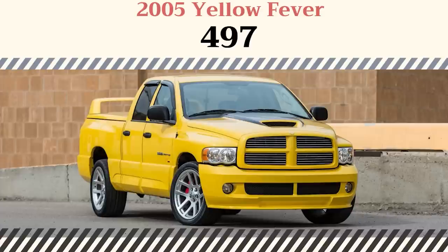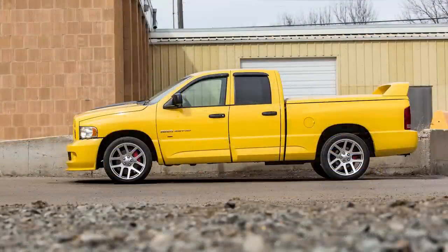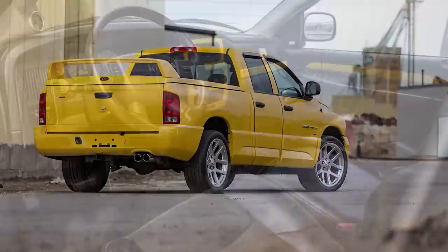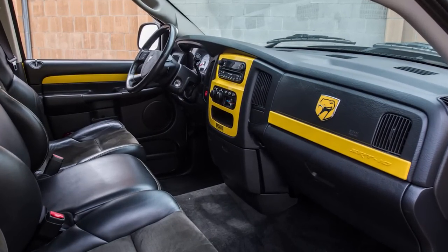In 2005, there was an exclusive Yellow Fever model painted in solar yellow, and they ended up making 497 of those. These versions had the solar yellow paint and a black stripe on the hood scoop area on the outside. On the inside, there was a two-tone interior with a yellow center stack, yellow door spears, yellow stitching on the seats, steering wheel, and shifter, and yellow on the floor mats. These also came with a serialized dash plaque and exterior badging.